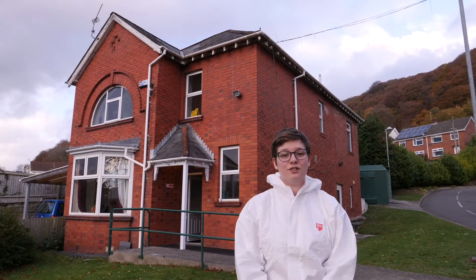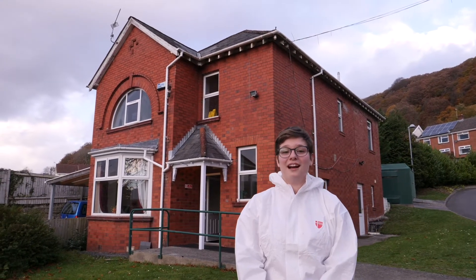Hi, I'm Abby and I'm a second year forensic science student here at USW. Behind me is the crime scene house, and I'm going to show you around today.